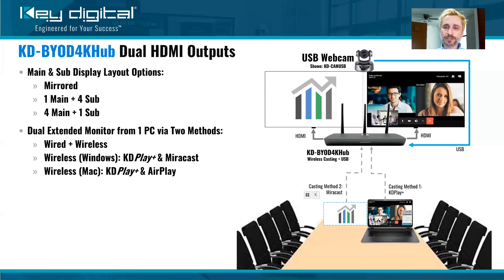Or — and this is really cool — if you want to cast to both displays at the same time from one PC, you just need to do that via two different casting methods: one wired and one wireless. There's actually an HDMI input on the BYOD 4K Hub, so the wired method would use that input, and then wireless casting from that same computer gives you a dual monitor setup where you can drag the presentation to one side and drag the video conference software of choice — Zoom, Teams, Hangouts, et cetera — to the other monitor, just like you would with two physical monitors connected.